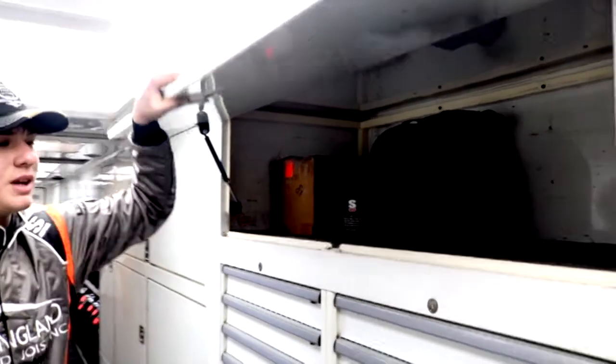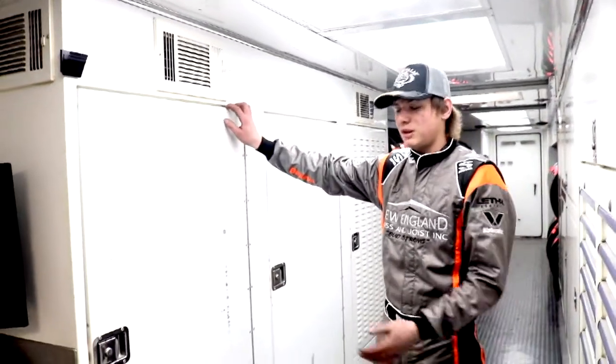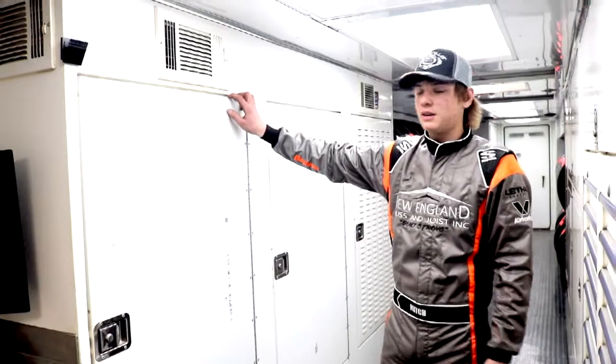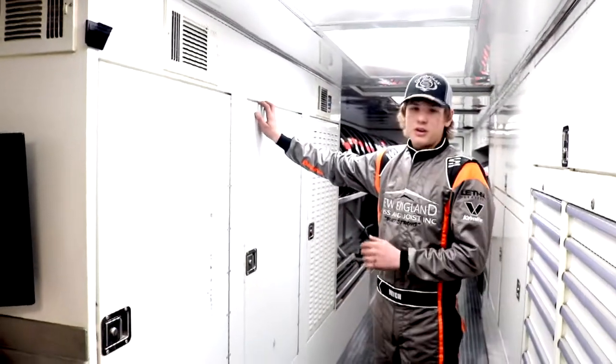We got a spare carburetor in there — we try to keep it where it's safe so no dirt can get to it. All in here is our fittings and hoses for the motor, fuel lines, anything like that. Here's our motor cabinet — all of our wiring, MSD, air cleaners, anything you can think of.